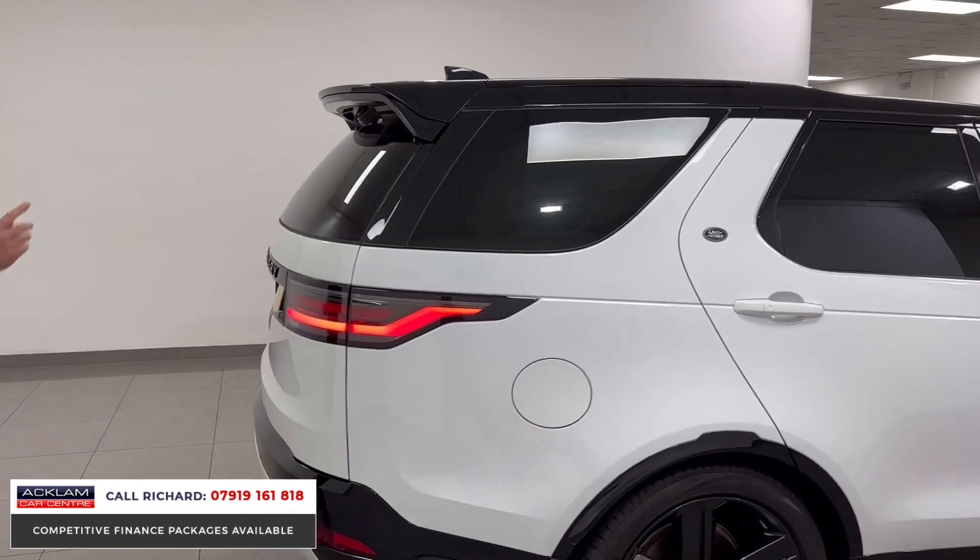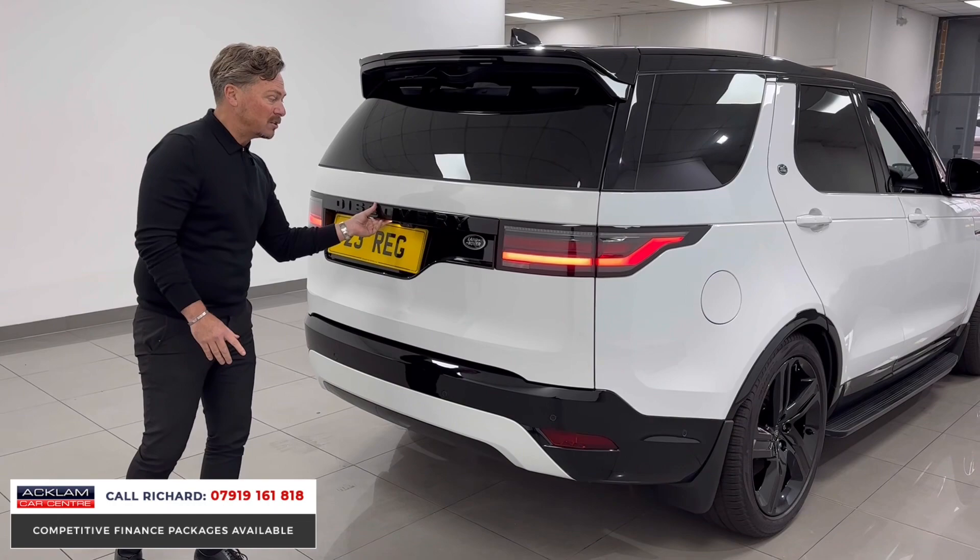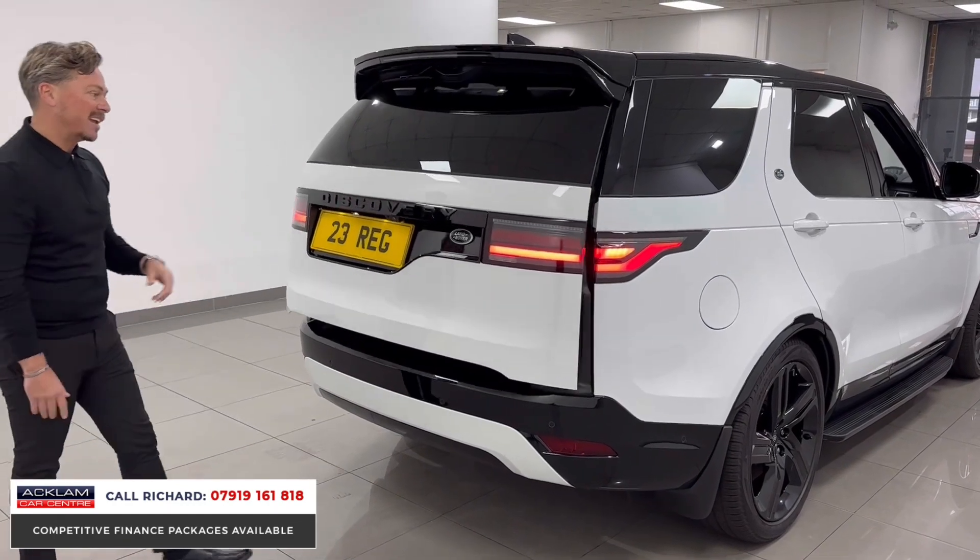Thick side steps, black roof, privacy glass, black mirrors — just a stunning vehicle. When you come around to the back you've got the black rear spoiler, black boot finisher, black badges. Obviously we've got air suspension in the Discovery, and assisted tailgate.